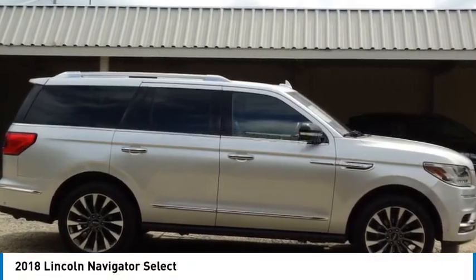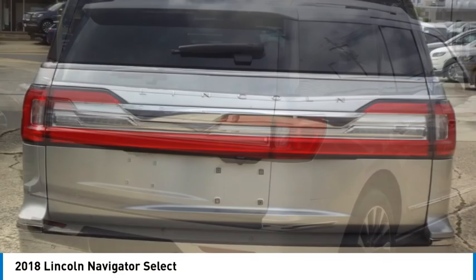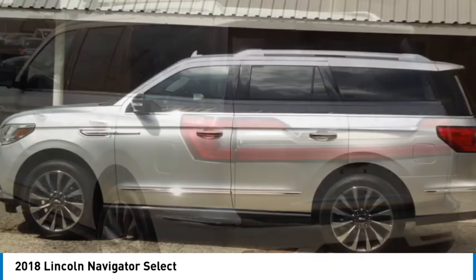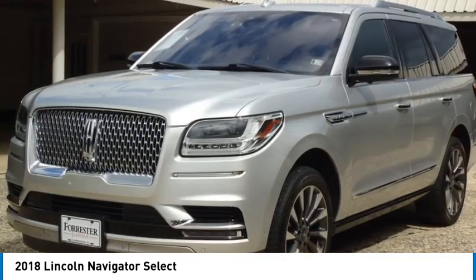Take a ride in the 2018 Lincoln Navigator. The Lincoln Navigator offers over 100 cubic feet of cargo space, three rows of seating for up to eight passengers, and best-in-class legroom. This luxury SUV is powerfully persuasive.